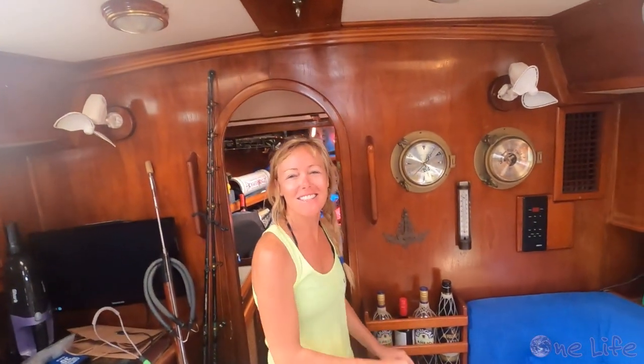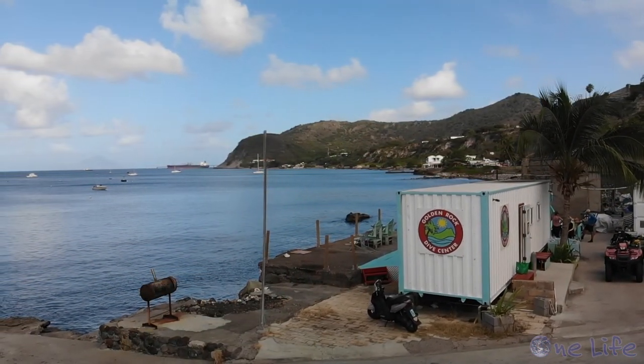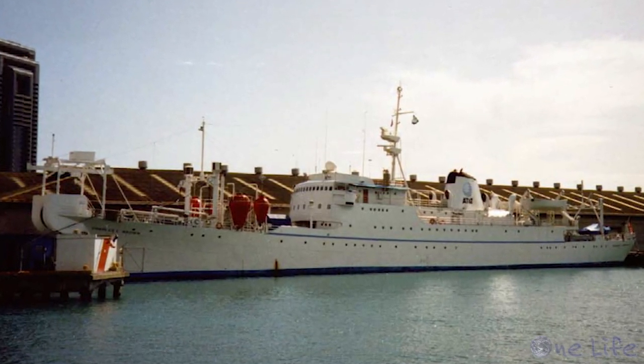Today we're going diving with Golden Rock again. Another day, another dive. Today we're going to be going to the Charlie Brown. She is 300 feet in length and she lies at 30 meters of water — 100 feet deep. So she's a nice deep dive and a really huge wreck.